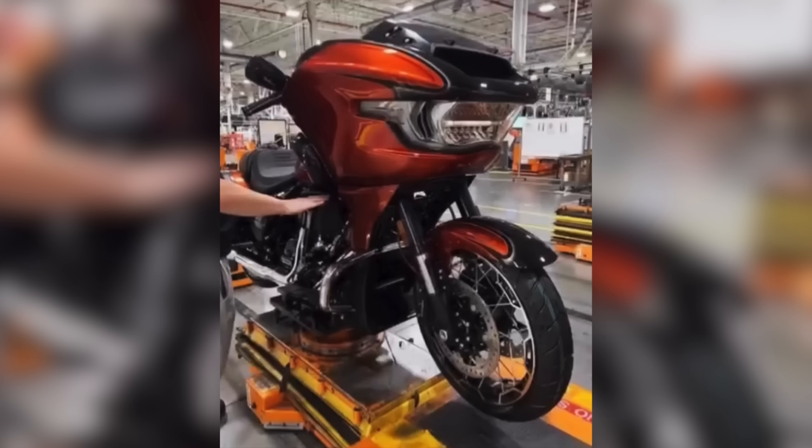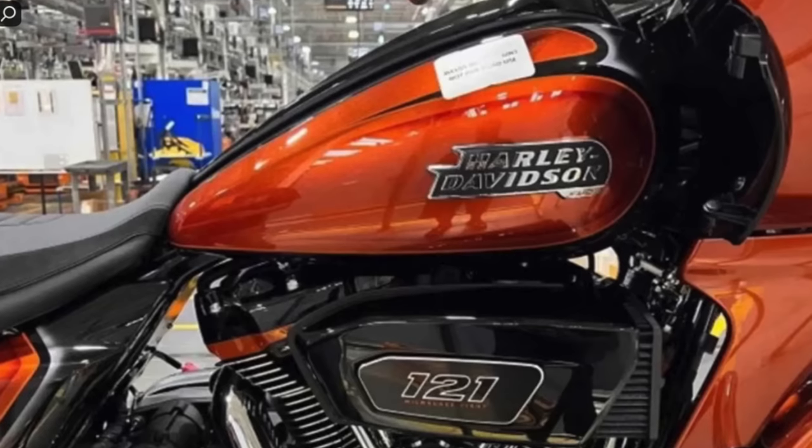Some of the big differences you see — starting with the Road Glide — the fairing is clearly changed up with a different shape to it. The headlight and turn signals seem to be all integrated into the fairing, no little pods on the side. And the big thing, if you look at the motor, it's a 121 cubic inch engine, which a lot of people will probably be excited about.